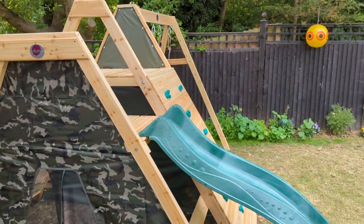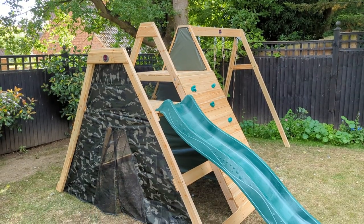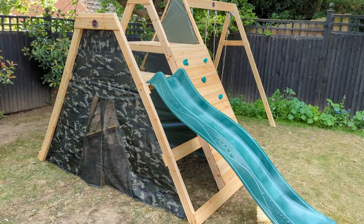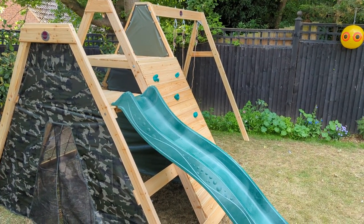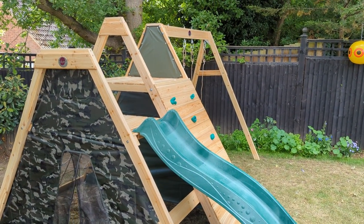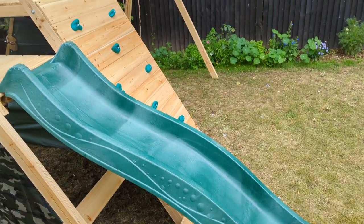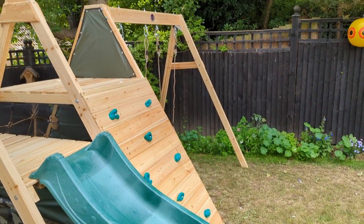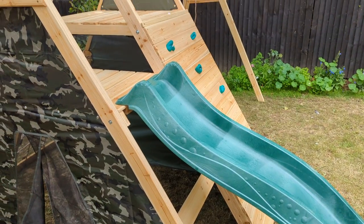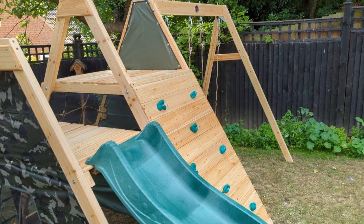It's built onto a bit of a slope. The customer is going to come back and see if they're happy with it before it gets concreted, so I'm just going to leave the concrete for now. If they're happy with the slope, then they can concrete it. If not, he's going to have to cut down all the legs, which the Plum isn't really capable of — it's not strong enough. So if he's going to cut it, that's up to him. Thank you very much. If you want any installs, visit www.climbyframeinstaller.co.uk.